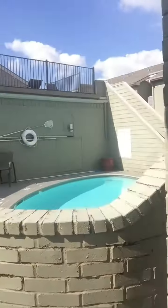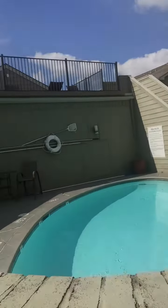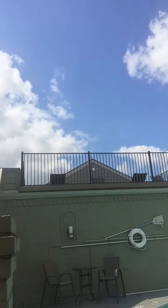And just a step outside your door is a beautiful, sparkling pool, great view of Montrose, and a sun tanning deck.